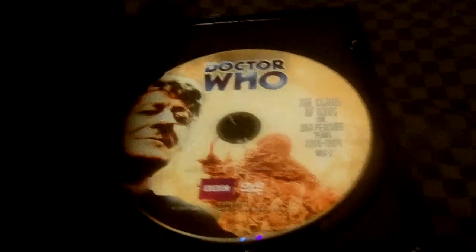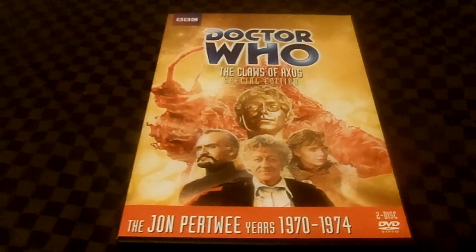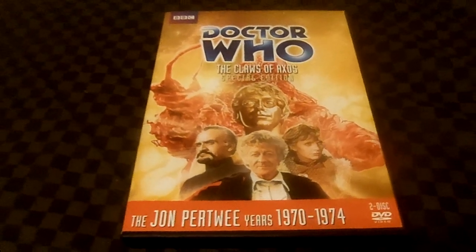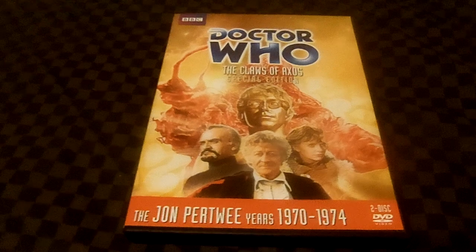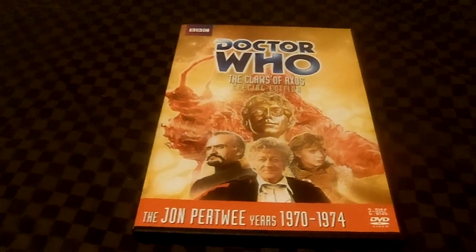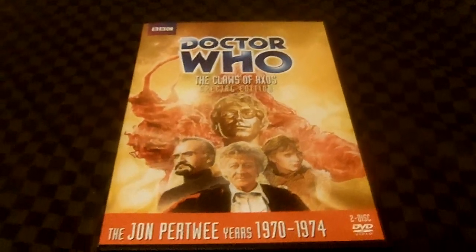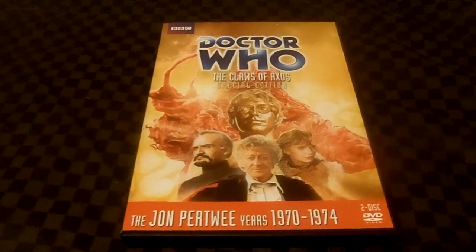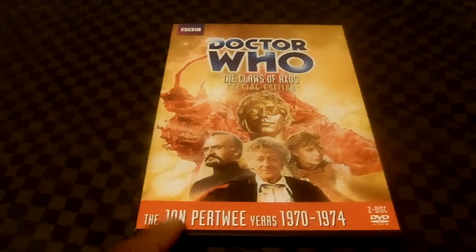Here's Disc 1 and here's Disc 2. Episodes 2 and 3 were destroyed in the BBC archive, leaving them only as 16mm black-and-white film recordings. However, in 1984, a Canadian television station had complete color copies of episodes 2 and 3, which were converted back by the BBC using a process called Reverse Standards Conversion. Unfortunately, the documentary about the Reverse Standards Conversion will not be included in the Special Edition DVD.